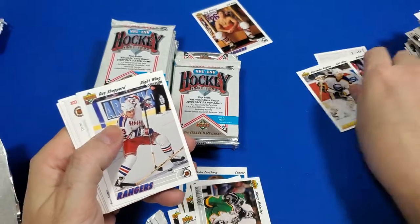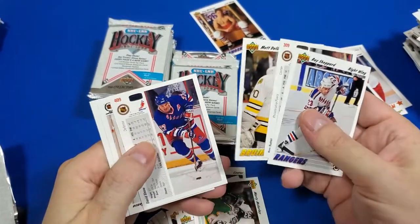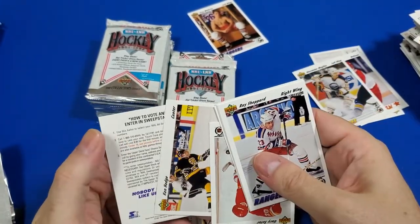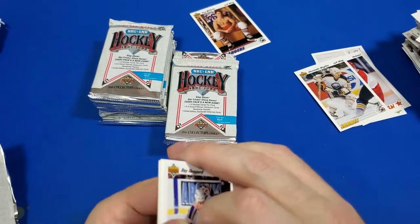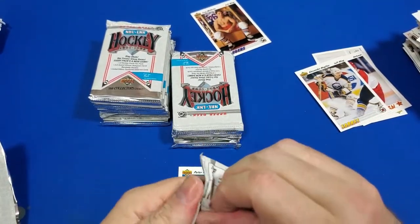I don't recognize him. Shepard — there's an actor name. I don't think that's him though. Gary Suter — I've heard of him. Ken Hodge — that's cool. I still can't remember the name of that guy.